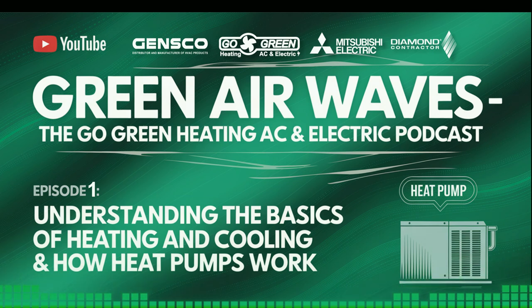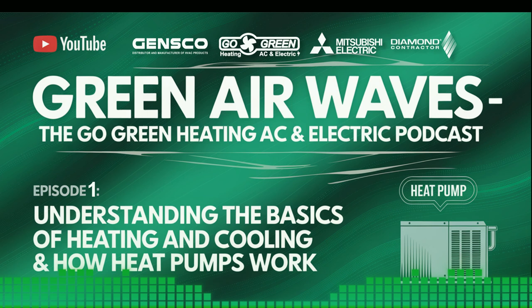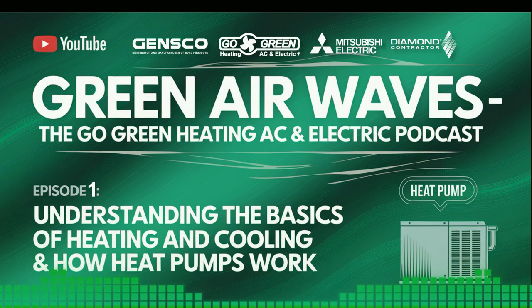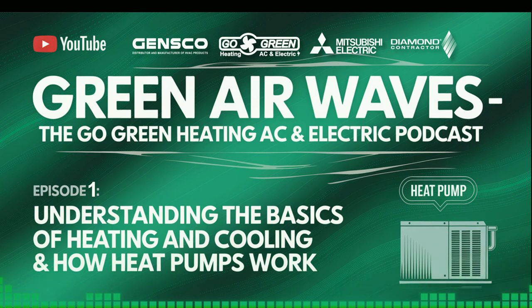How Heat Pumps Work: Now let's focus on a specific technology that exemplifies these values — heat pumps. Heat pumps are a fantastic option for both heating and cooling your home. Unlike traditional heating systems that generate heat, heat pumps transfer heat. During colder months, they extract heat from the outdoor air or ground and move it indoors. Conversely, in the summer, they reverse the process, removing heat from your home to keep it cool.